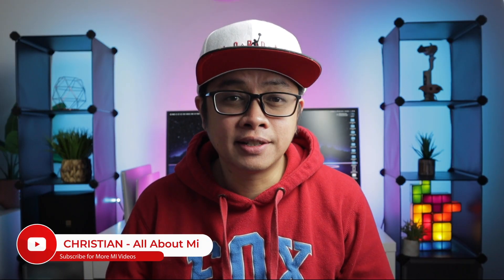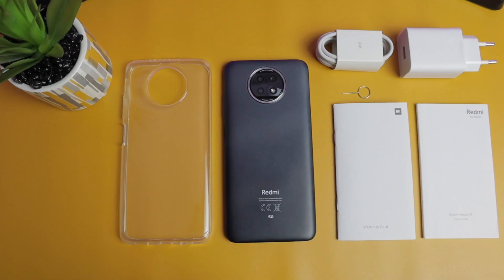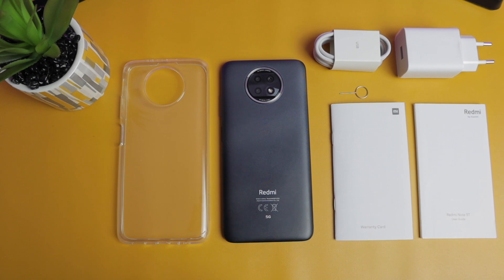The latest addition to Xiaomi's most popular series, the Redmi Note, has already sold 20 million units worldwide since they released. What's up Xiaomi fans, Christian here. This is All About Me where I talk about Xiaomi's wide range of products. Let's start by checking what we can get out from the box.